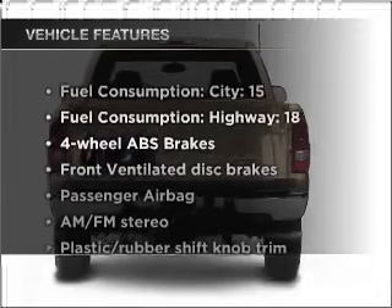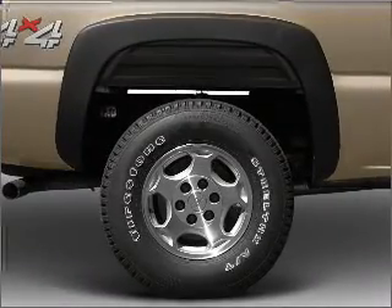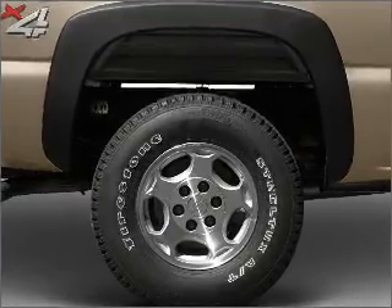Enjoy these notable features that are included in this vehicle: air conditioning, power steering, an AM FM stereo, and an adjustable tilt steering wheel.